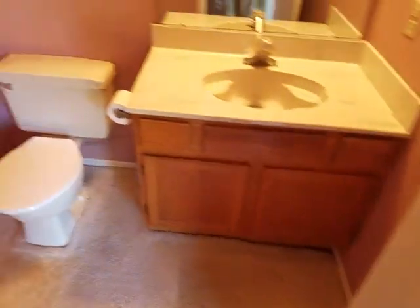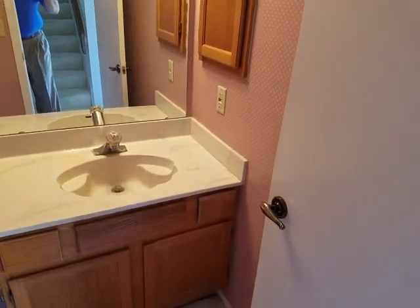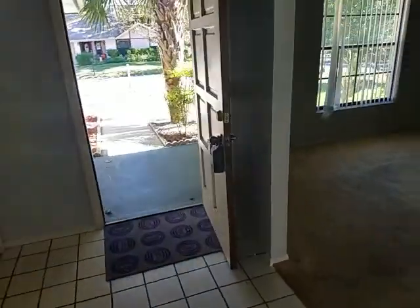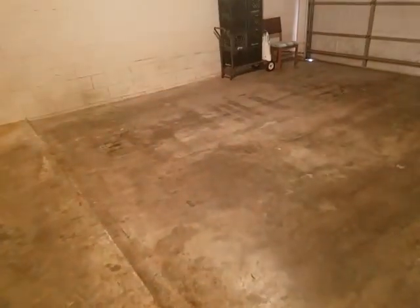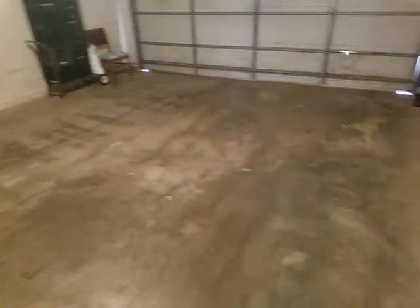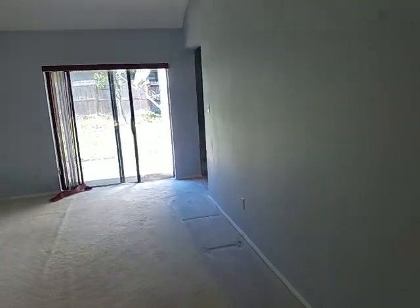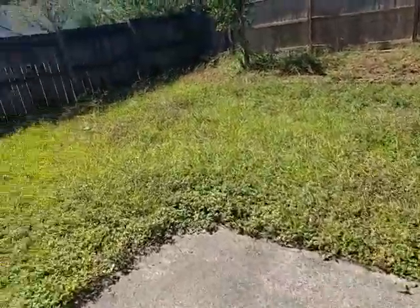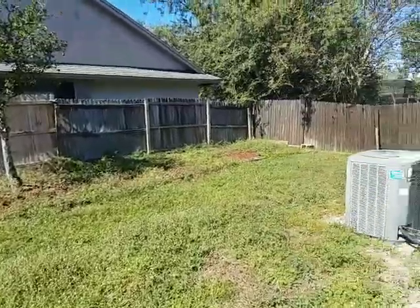We'll take a look at the half bath and the garage. Here we have the half bath — nice wallpaper. And the garage — very big garage, two car. We'll just take a quick look at the backyard. Fenced in, great for pets.